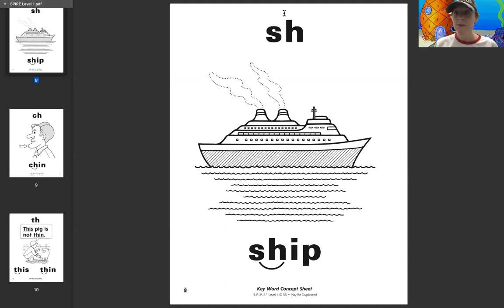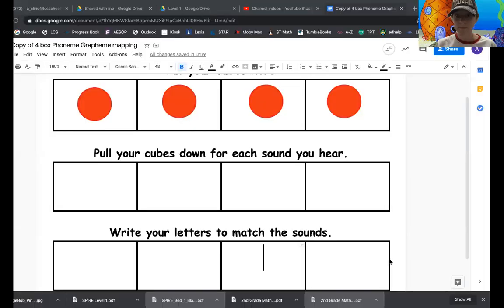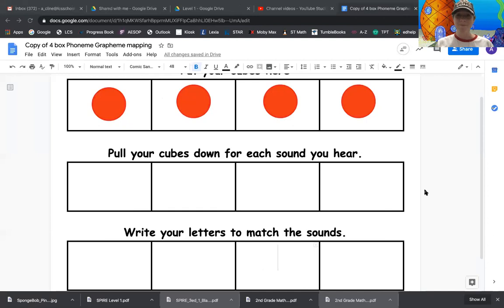So let's go ahead and do some practice with our map it, tap it, zap it paper. We're going to do a couple practice words here just to get us started. Before we start, I want to remind you that the sound SH can come at the beginning or the end of our words. So the first word is the word rush. Everybody say rush.